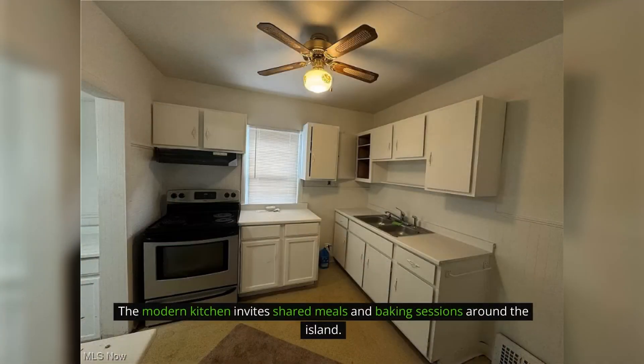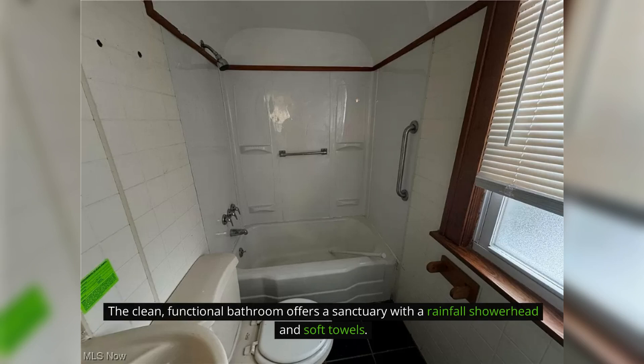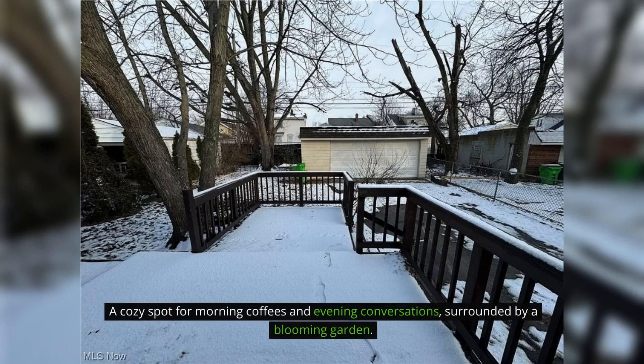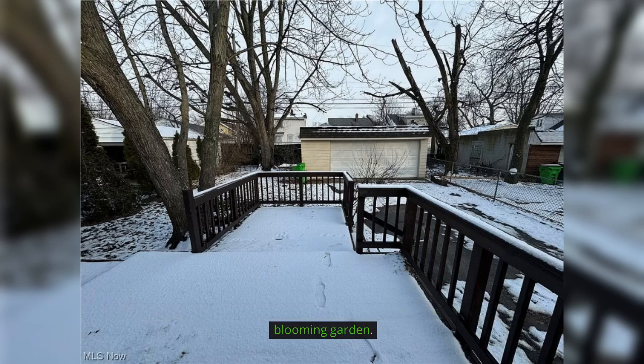The modern kitchen invites shared meals and baking sessions from the island. The clean, functional bathroom offers a sanctuary with a great shower. A cozy spot for morning coffees and evening conversations is surrounded by a heated patio.